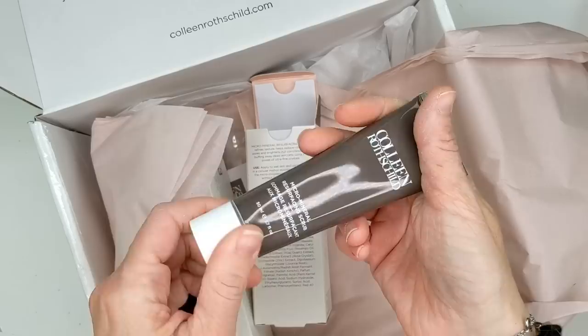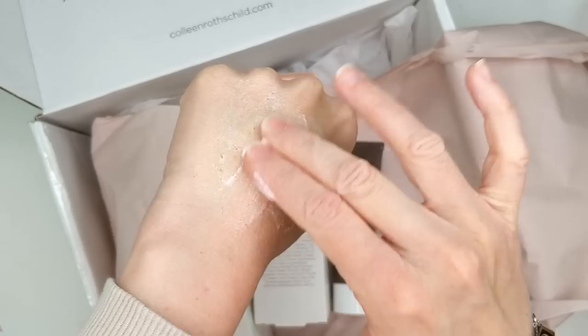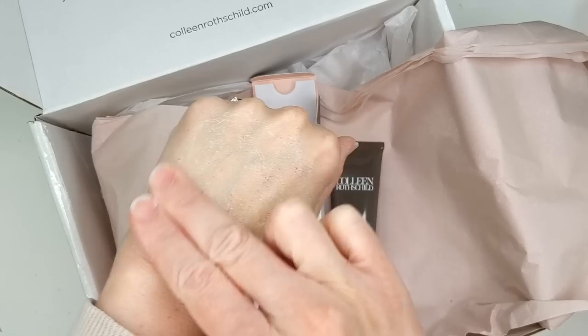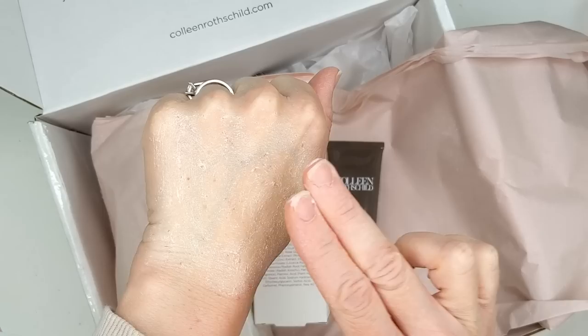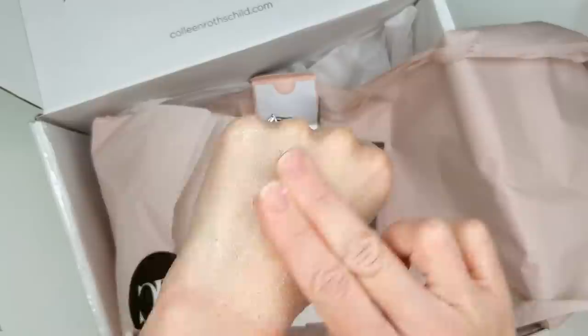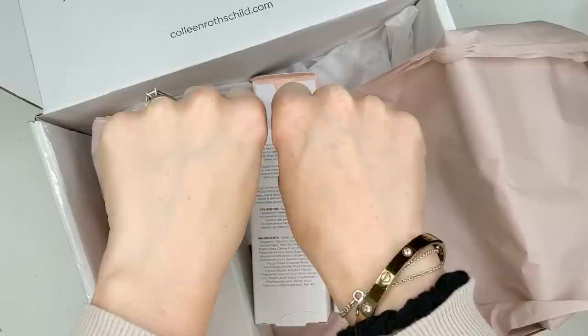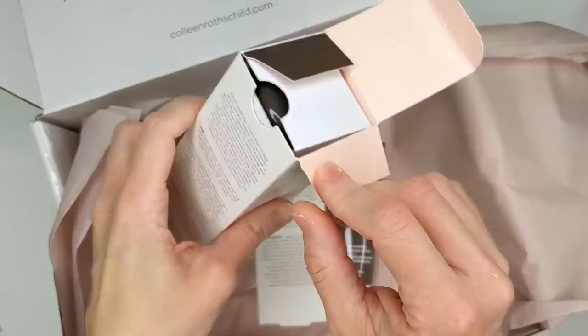Here's a look at the Micro Mineral Resurfacing Scrub — I love her brown tube packaging, I think it's so sleek and pretty. This feels like a very fine scrub, which I love for the face — I think they're really effective. I've been using prescription retinol recently and my skin is starting to peel a little bit. They said not to use chemical exfoliants, but that a physical exfoliant will get rid of those surface flakes, so this is going to come in handy. After rinsing, you can definitely tell this hand looks a lot smoother — almost a different color, just brighter overall. Gentle yet super effective.